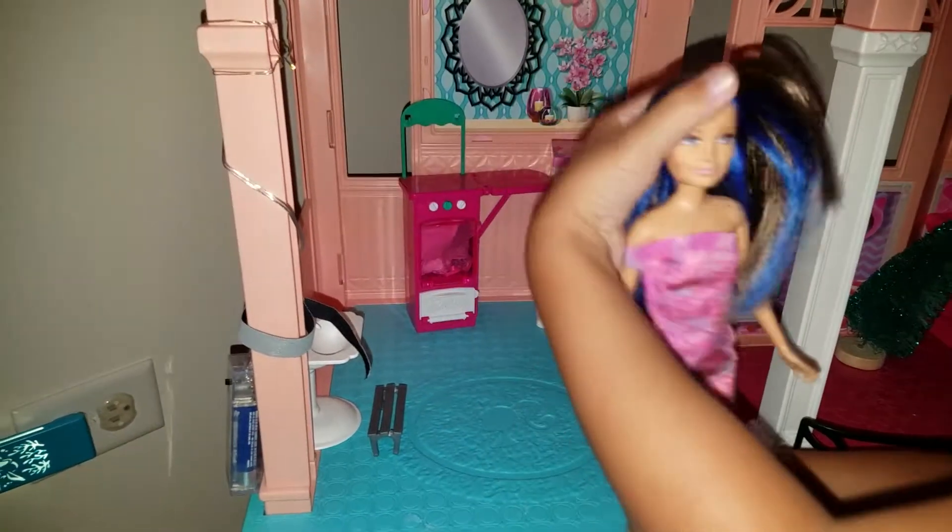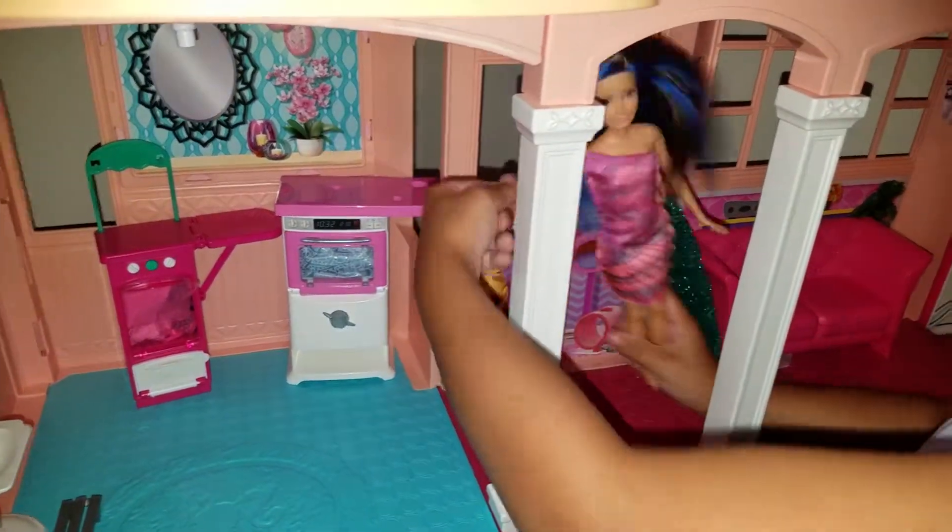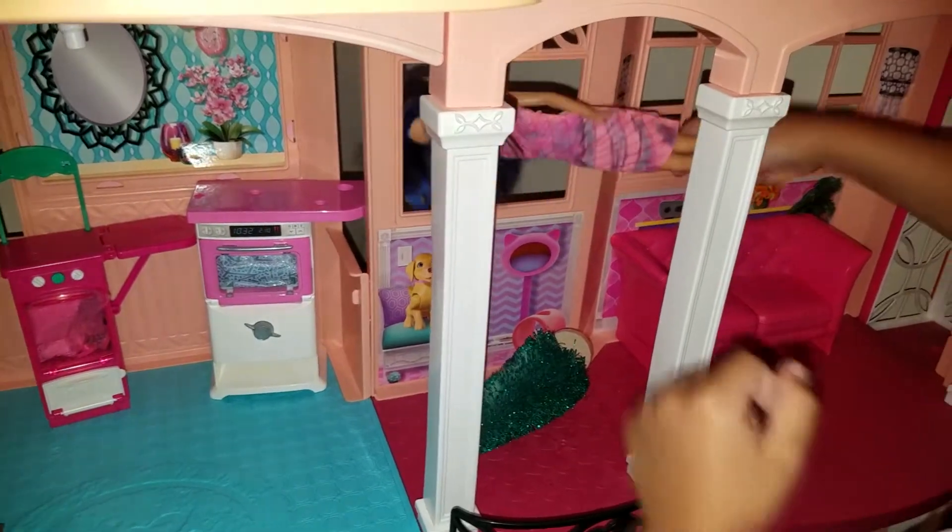And then next level, come on, let's go. And this is also my dog, Tracy. Bye Molly.